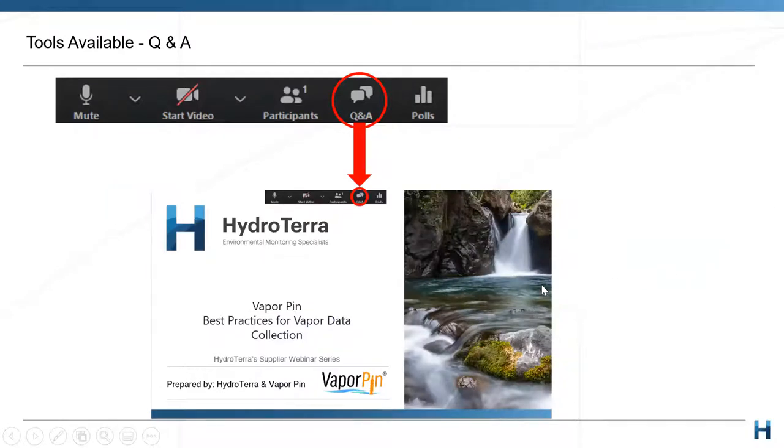I'll just run through a quick introduction and housekeeping before I hand over to Laura and Craig to present today. You'll see a Q&A box on your screen which will allow you to type any questions you may have throughout the presentation. At the end, I'll read these out to be answered by either Craig, Laurie, or myself. You can let me know if you would like to remain anonymous. Please, I encourage you all to ask whatever questions you may have.